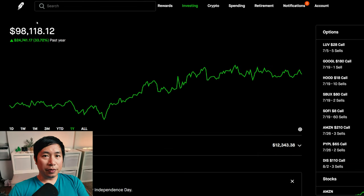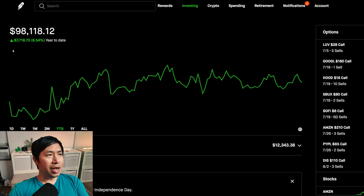Hello everybody. In this video, I am going to give an update on my portfolio. Right now, my portfolio is worth $98,118.12. In the past year, I am up $24,741.17. Year to date, I am currently up $7,718.73 for the year 2024.